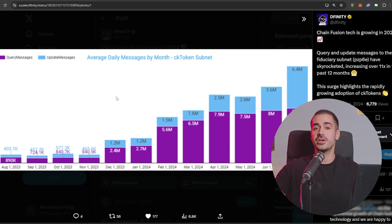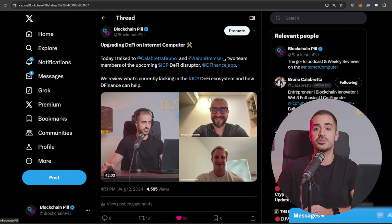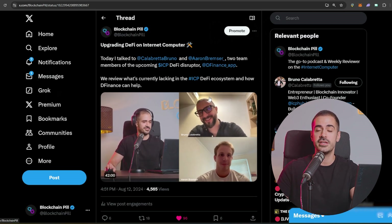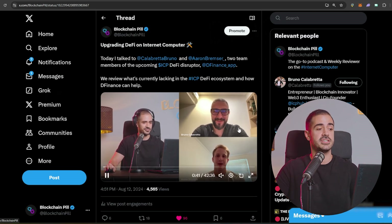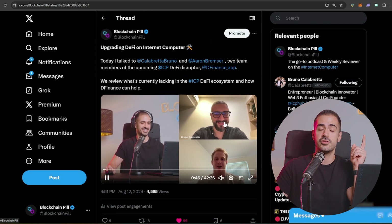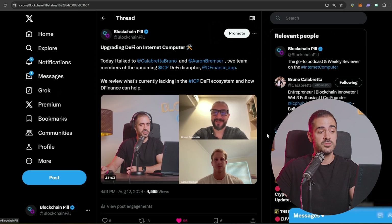I think DeFi on ICP is ready to explode. Last week I had a podcast with Bruno Calabretta and Aaron Bramser and we talked about an upcoming DeFi disruptor called DFINANCE — a DeFi lending protocol built on the Internet Computer Protocol that will allow people to get more out of their ICP. If you're interested in lending protocols or DeFi in general, I recommend you check out that podcast. It's about 40 minutes but worth every second. DFINANCE is going to launch by the end of 2024, just in time for the massive bull run of 2024 and 2025, and I think it's going to play a key role in the DeFi ecosystem of ICP.